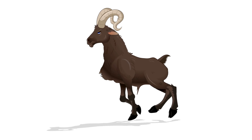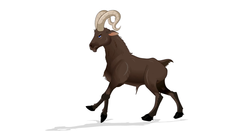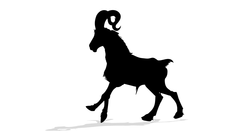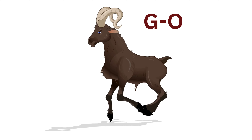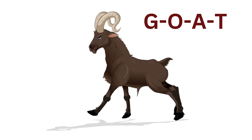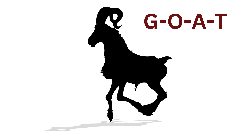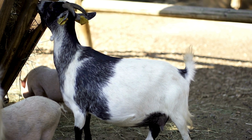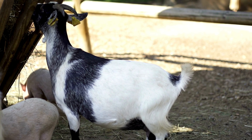Our next friend is known for its gentle baa and adorable fleece. Any guesses? That's right, it's the goat! Let's spell it together: G-O-A-T, goat. Here's a fun fact about goats: they have incredible balance and are excellent climbers, often seen standing on the edge of cliffs.